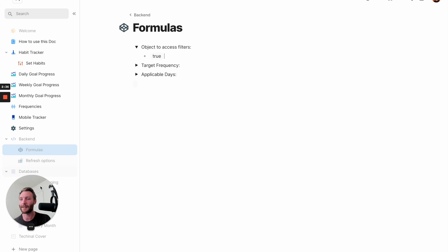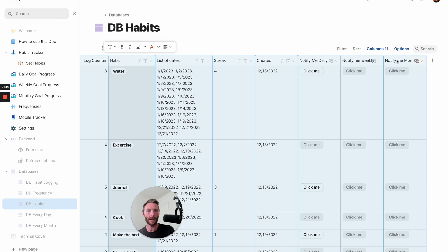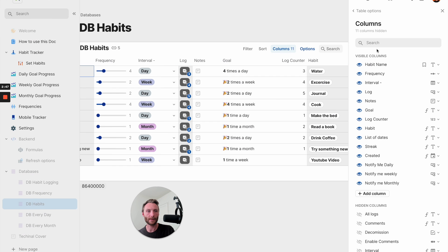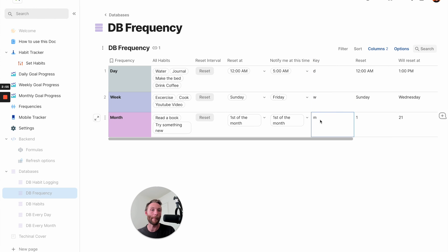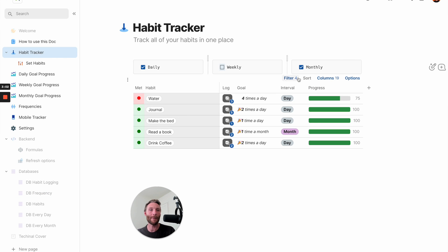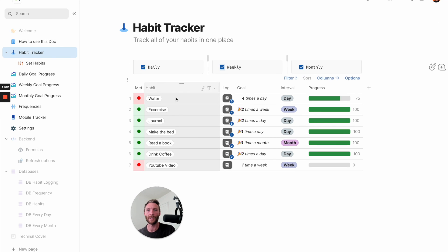So what's happening then is in my habits table, there's a column in frequencies called 'key' - so there's D, W, and M, basically saying W should be associated with week, M with month, and D with day. As we filter down this table, we're saying: go look - if the filter object dot parse JSON for the current row's key (whether that'd be D, W, or M, determined by this column) equals true, show it. If not, don't show it. That's a simple and scalable way to build these checkbox filter formulas.